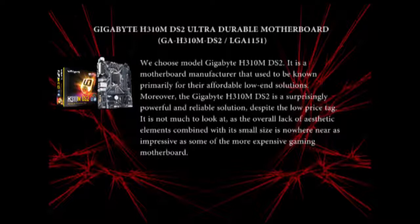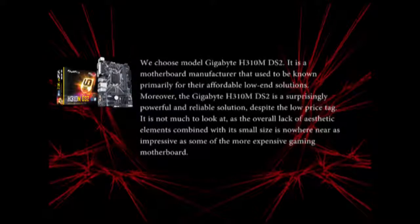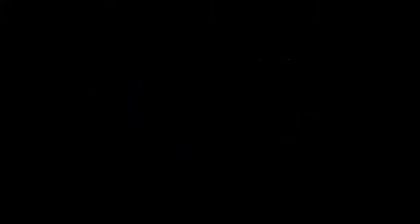It is not much to look at, as the rather plain aesthetic elements combined with a small size are nowhere near as impressive as some of the more expensive gaming motherboards. On the other hand, it is unlikely to disappoint when it comes to performance. It comes with the H310M DS2 2.0 and we had a few different kinds of ports.